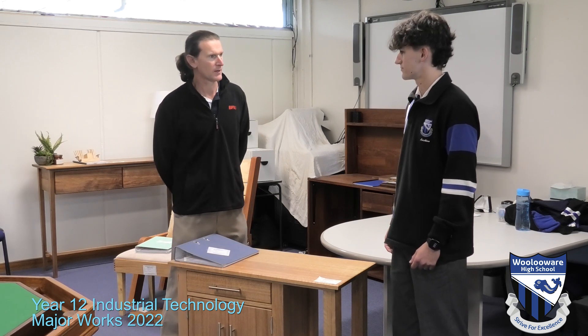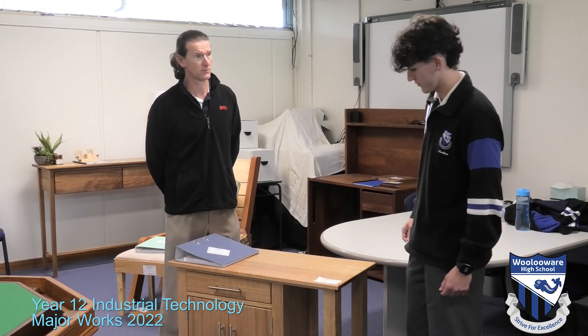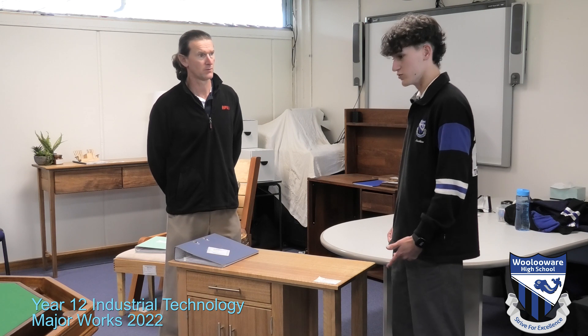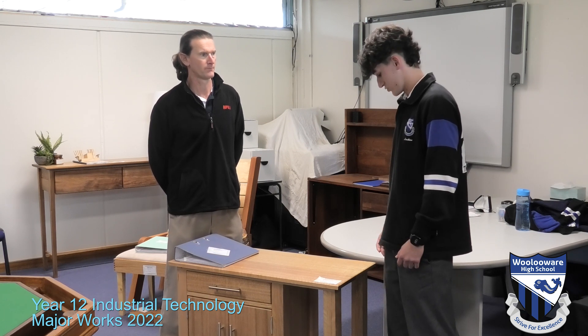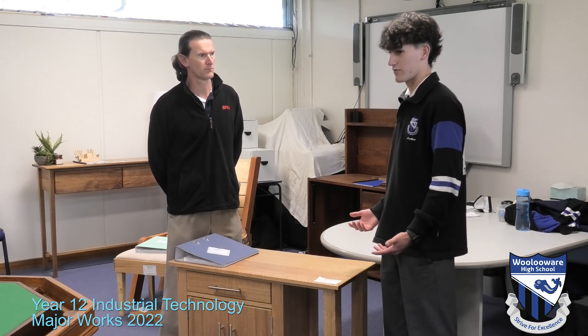So Lachlan, what life skills have you learned as a result of building an HSC major project? In terms of life skills, I've learned how to use multiple tools in the workshop, like drop saws, table routers, and just a lot of big machines that I never thought I'd be using.